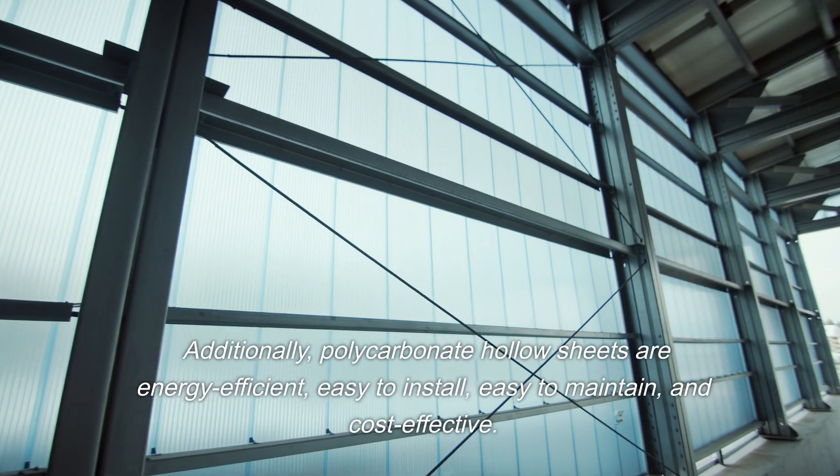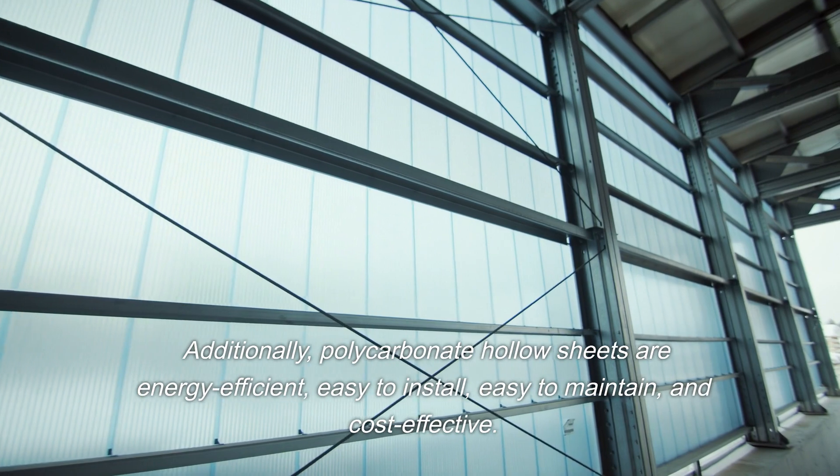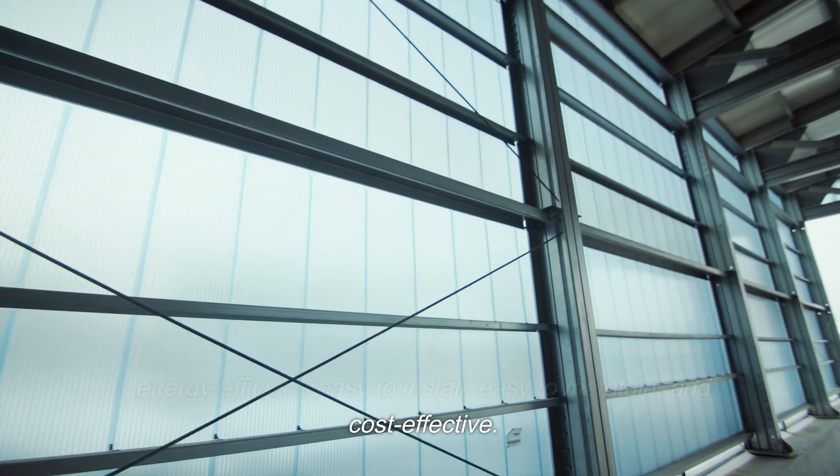Additionally, polycarbonate hollow sheets are energy efficient, easy to install, easy to maintain, and cost-effective.